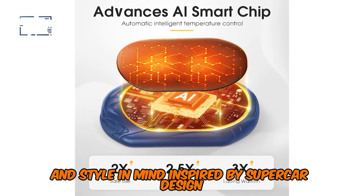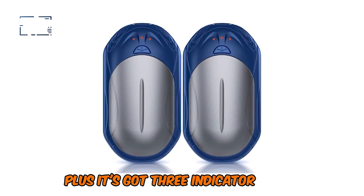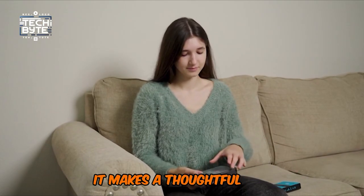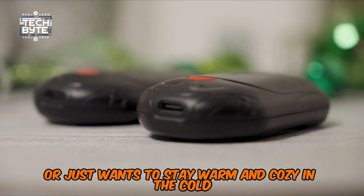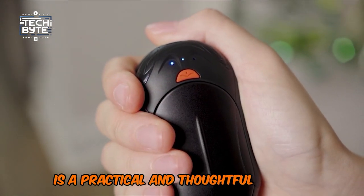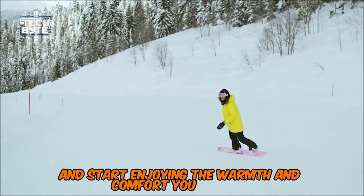Inspired by supercar design, it's crafted with high-quality materials and features an ergonomic design that fits snugly in your palm. Plus, it's got three indicator lights to keep you informed about the remaining battery power and heating status. And the best part? It makes a thoughtful gift for anyone who loves the outdoors. Whether it's for Thanksgiving, Christmas, or just because, the UniHand 2-in-1 electric hand warmer is a practical and thoughtful present that will keep your loved ones warm and happy all winter long. So why not get one today?